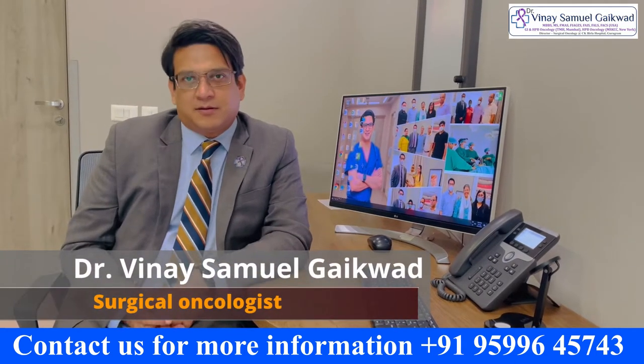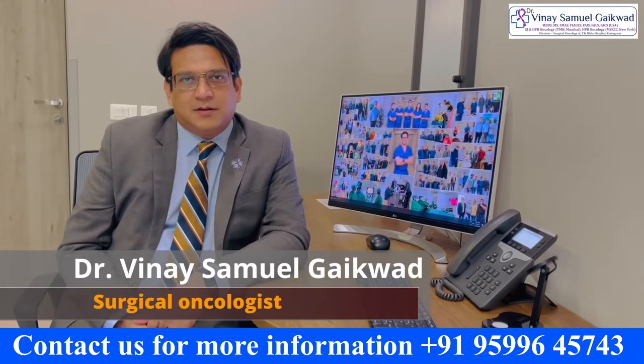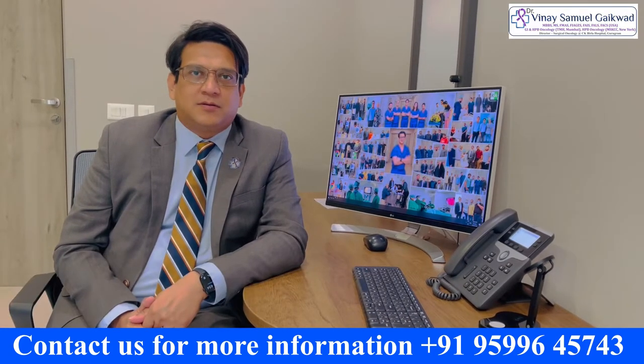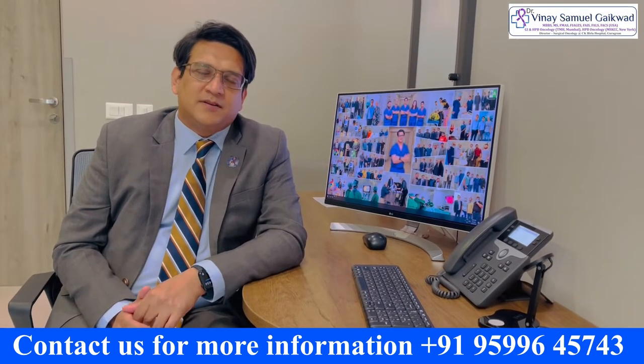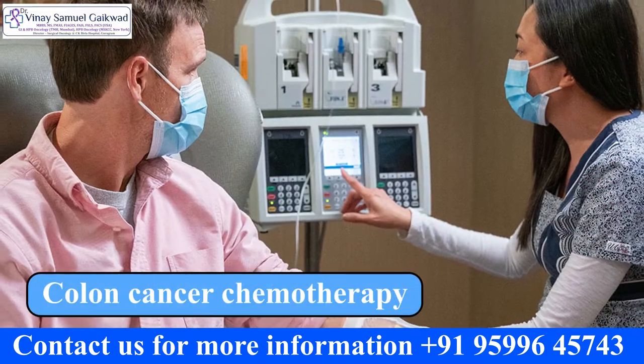This is Dr. Vinay Samuel Gakwart, the Director of Surgical Oncology at CK Billah Hospital. I want to talk to you about whether patients who have been operated with colon cancer do all of them need chemotherapy.